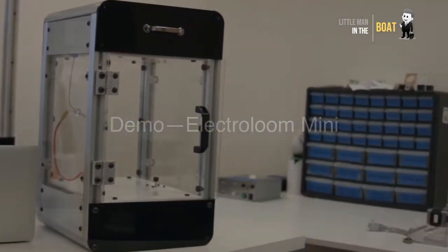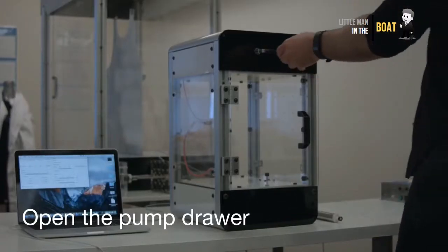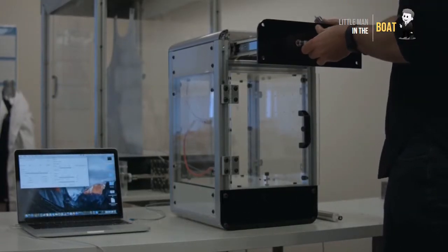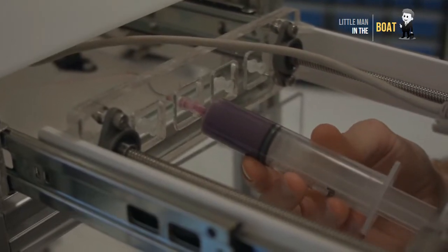Electro Loom — the world's first 3D fabric printer. Design and create seamless, ready-to-wear garments based on custom 3D geometries, all from your desktop.